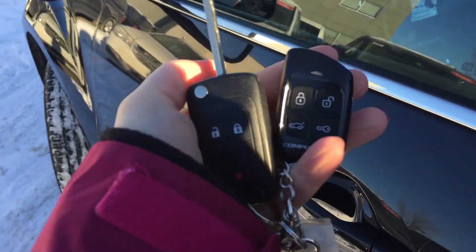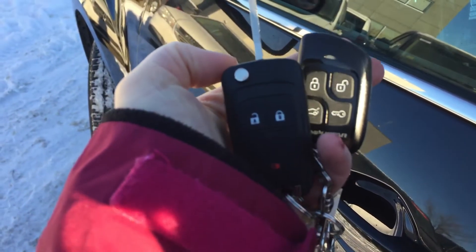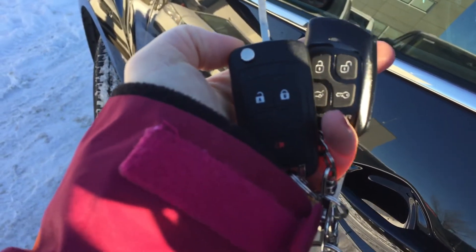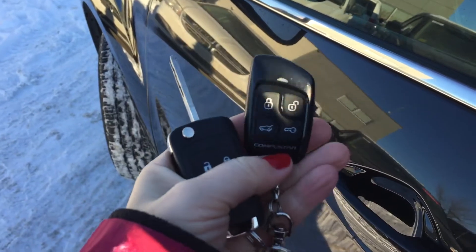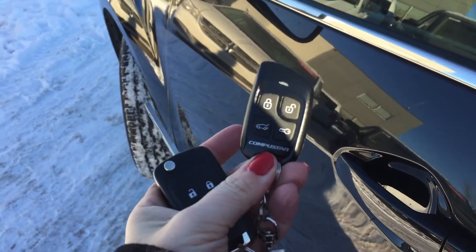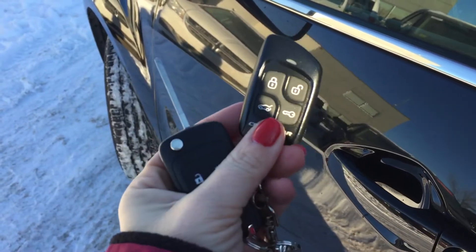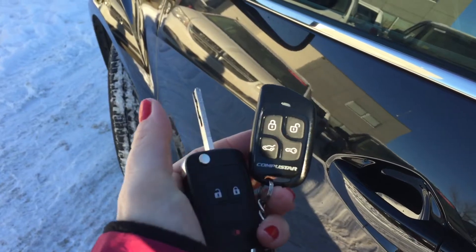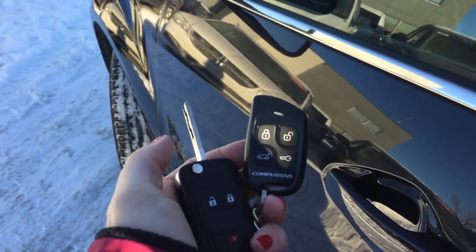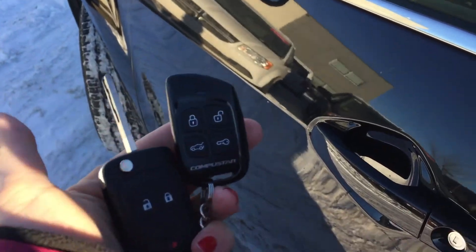Helping us into the Chevrolet Equinox is the remote keyless entry system. On that key fob you're going to find the lock button, the unlock button, and that panic button, along with that ignition key which is usually tucked inside there. Your Equinox is also equipped with the CompuStar remote start system. There are two remotes for the remote start, and on there you're going to find the lock, the unlock button, the trunk release button, and that start-up button. So let's go inside.